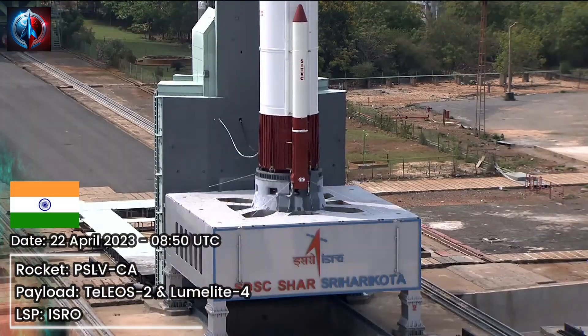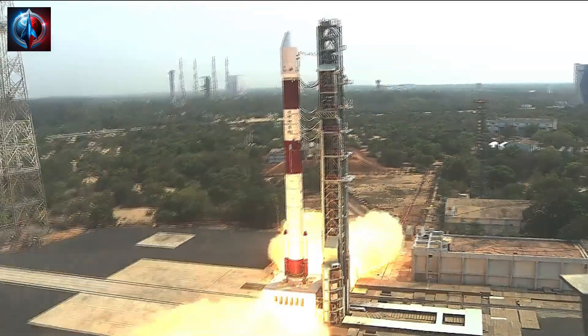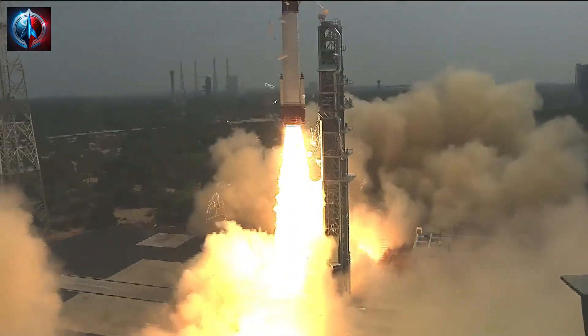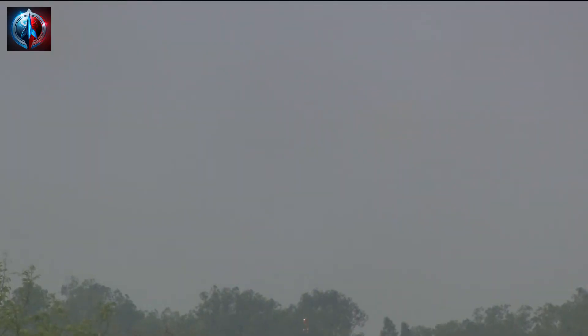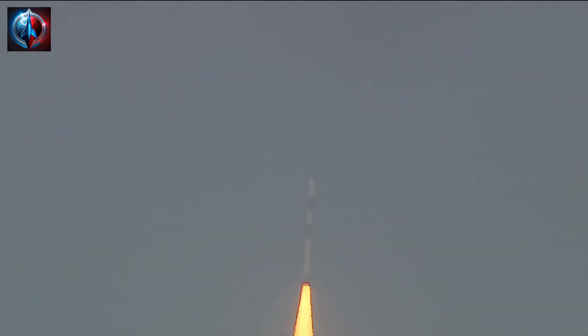T-minus 10, 9, 8, 7, 6, 5, 4, 3, 2, 1, 0. The PSLV C-55 has lifted off. Go tracking. PSLV C-55.